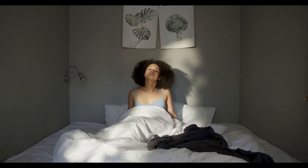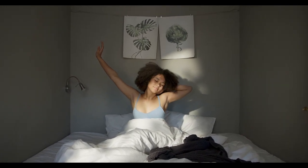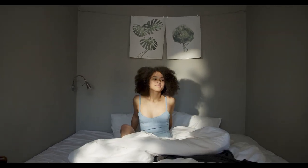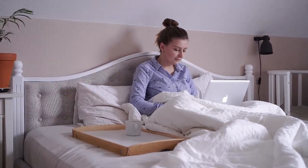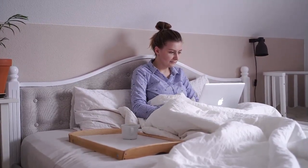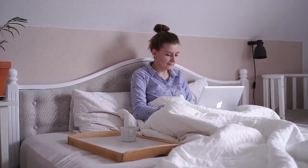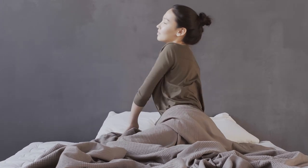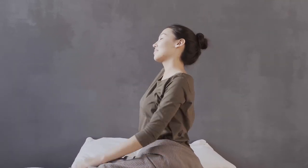The best mattress for allergies will reduce the presence of allergens in the bedroom, helping to provide relief from allergy symptoms and better quality sleep. We'll cover our top mattress picks in this comprehensive review, so you know what to look for when shopping. We've included details on what types of mattresses and bedding are best for allergy sufferers, along with other considerations for shoppers. Let's start with the top 5 best mattresses for allergies.